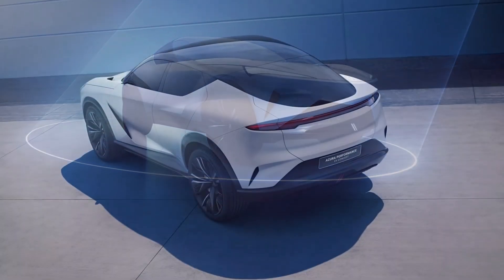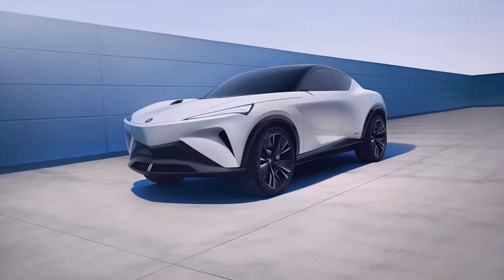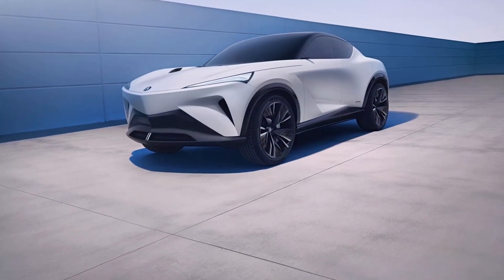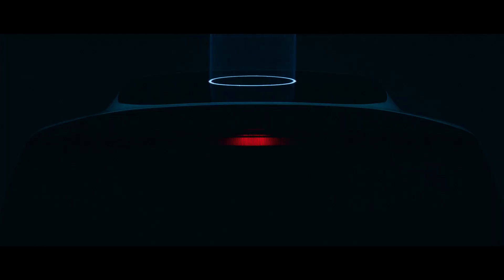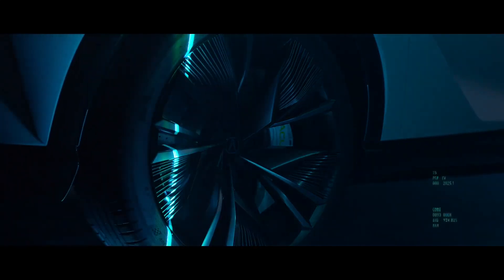Acura says that the front end takes inspiration from hydrofoil superyachts, while the hindquarters are said to be inspired by the NSX. And from some angles, that rear end looks heavily inspired by Honda's future Formula One partners over at Aston Martin.